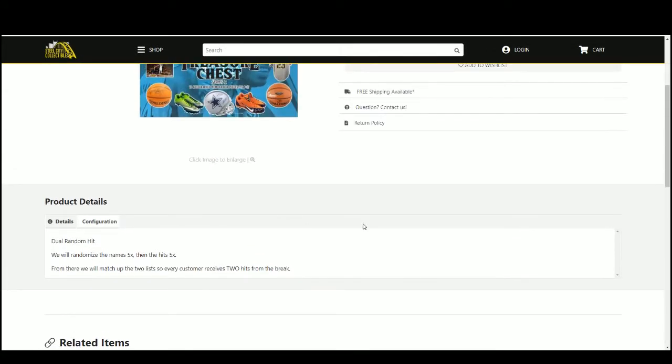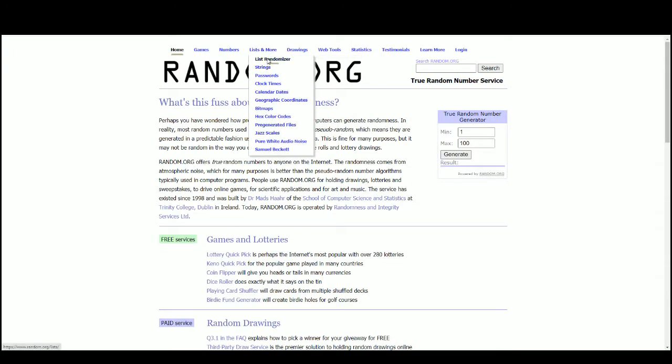It's a dual random hit, so we're going to randomize the names 5 times, then the hits 5 times. Pair up those 2 lists so that every customer receives 2 hits in the break. Go to random.org.